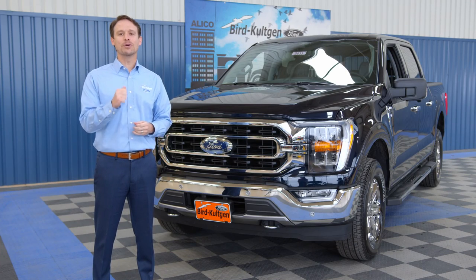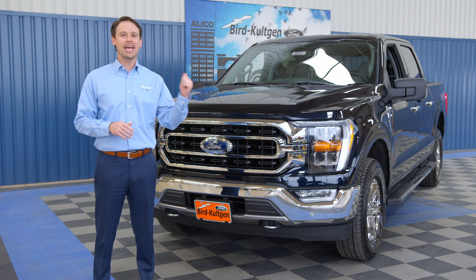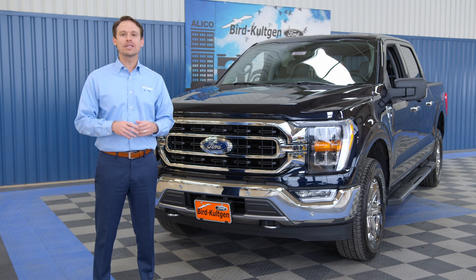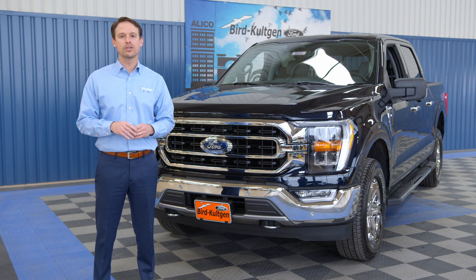Hi, I'm Mark Stewart with Byrd Colgen Ford. I'm excited to be with you today to announce the arrival of the all-new 2021 F-150. Why are we so excited? Because this is America's number one truck for 43 years in a row.